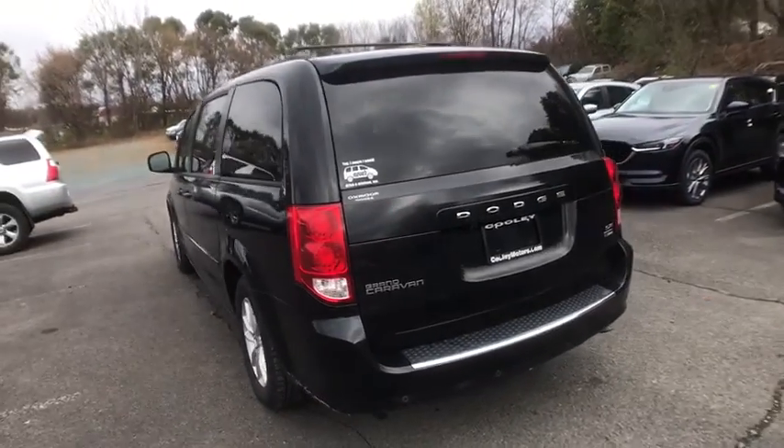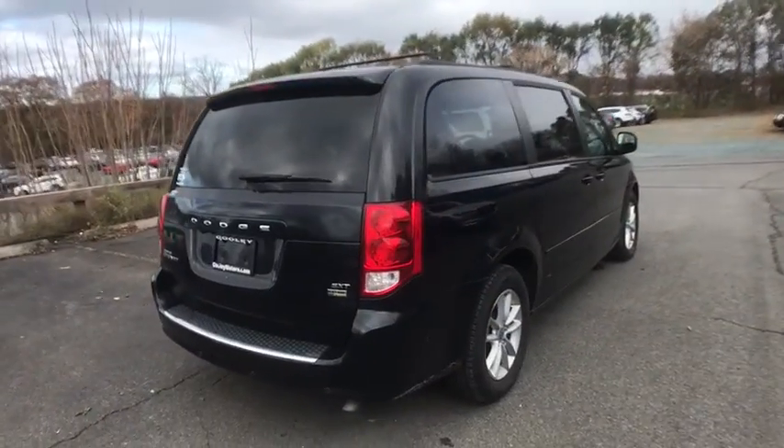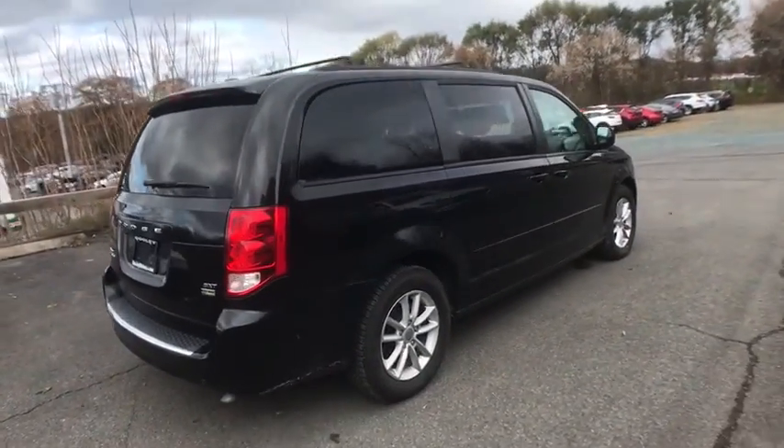This vehicle has less than 70,000 miles. Here are some of this vehicle's great options: traction control, dual airbags, power steering.